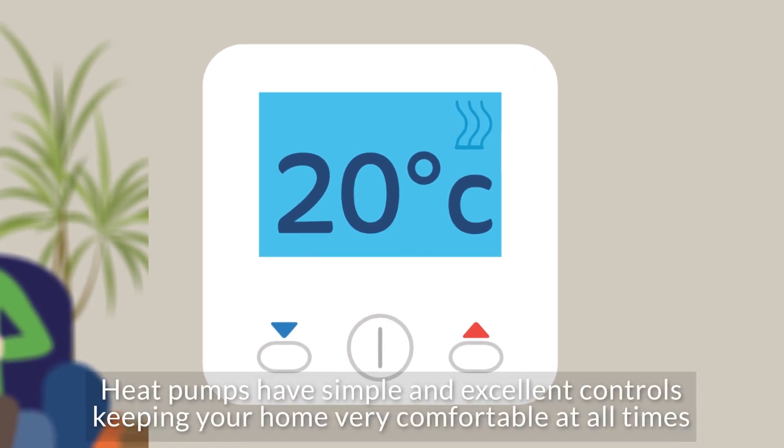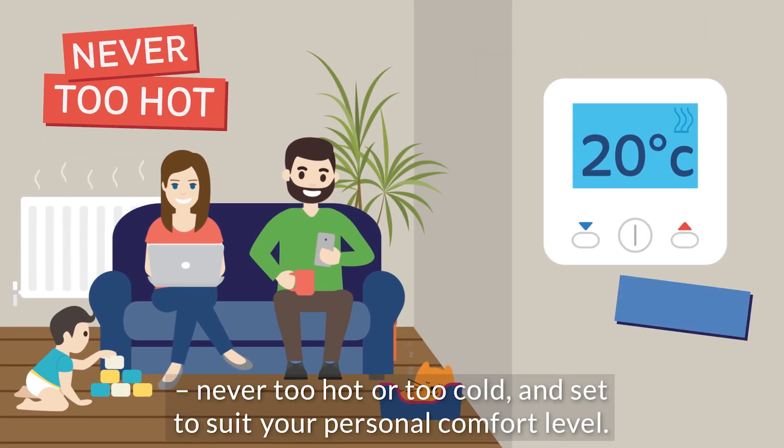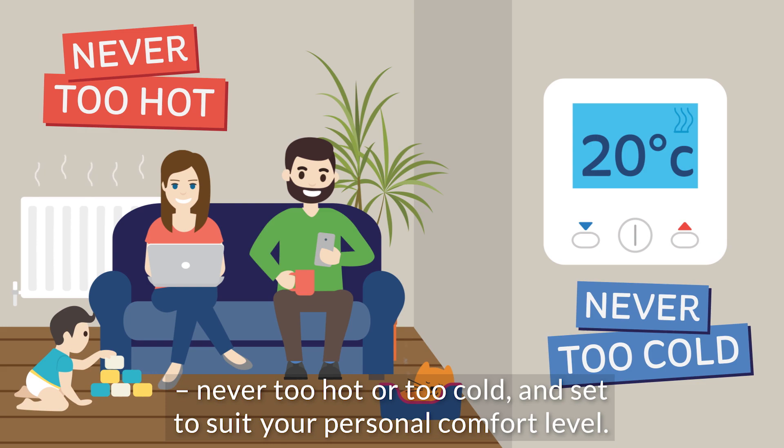Heat pumps have simple and excellent controls, keeping your home very comfortable at all times, never too hot or too cold and set to suit your personal comfort level.